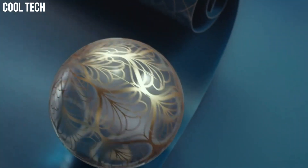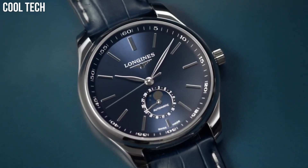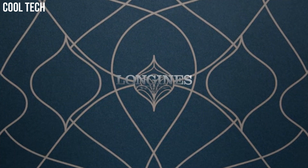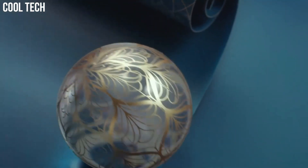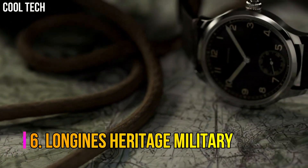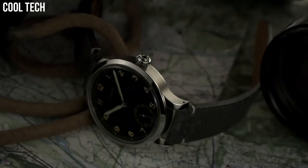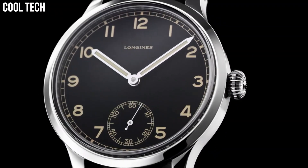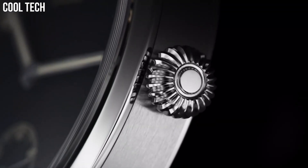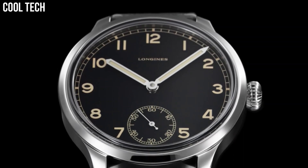Number 6: Longines Heritage Military. The Heritage Military 1938 has a black dial with luminous Arabic numerals and pencil hands, and a railroad minute track that runs across the periphery of the dial.